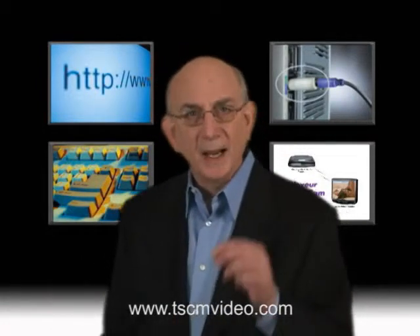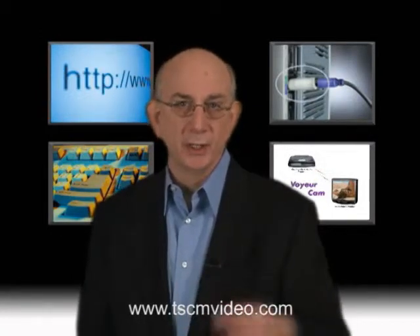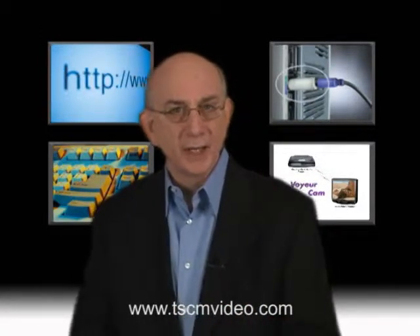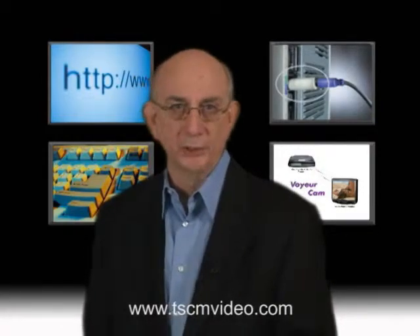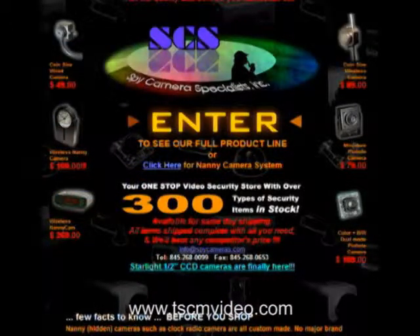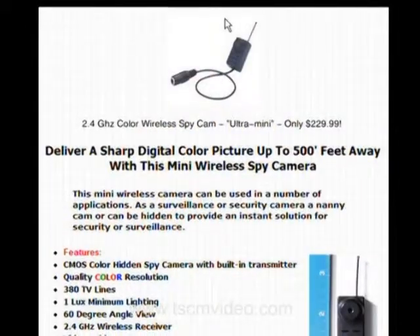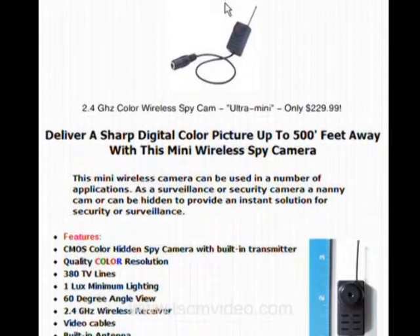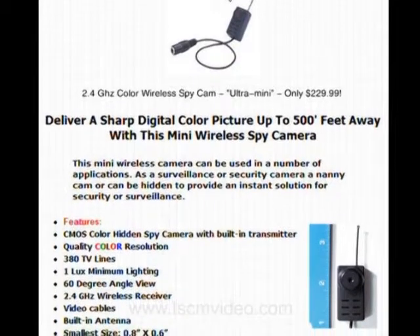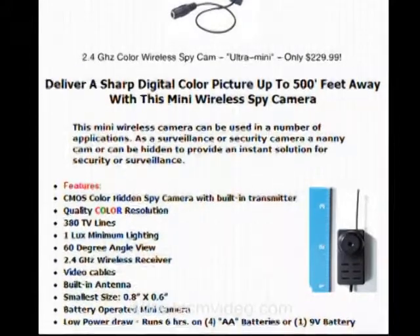Up to now, every eavesdropping technique we've discussed has been designed to intercept audio conversations. So now I'd like to briefly touch on video intercepts and computer attacks. By now, you've all received some type of junk email selling miniature TV cameras which connect to radio transmitters. Personally, I don't see that much of an espionage threat with these devices — perhaps if there was a pinhole camera located directly over a desk with sensitive documents or pointed at a whiteboard being used for a strategic planning session.